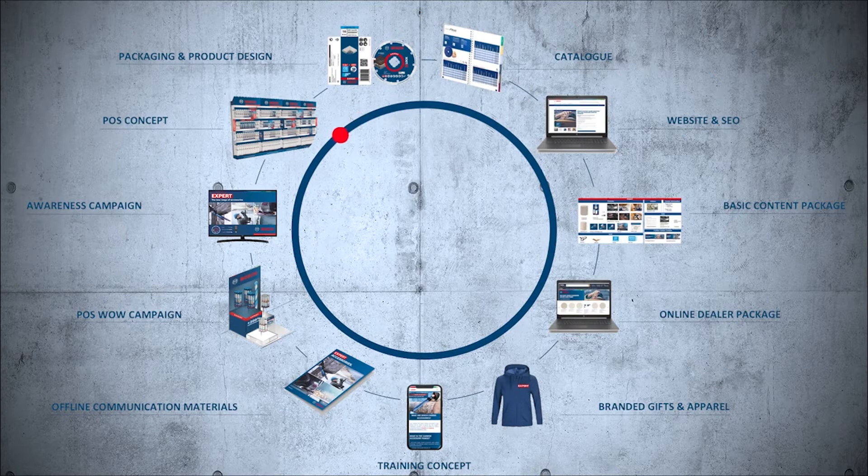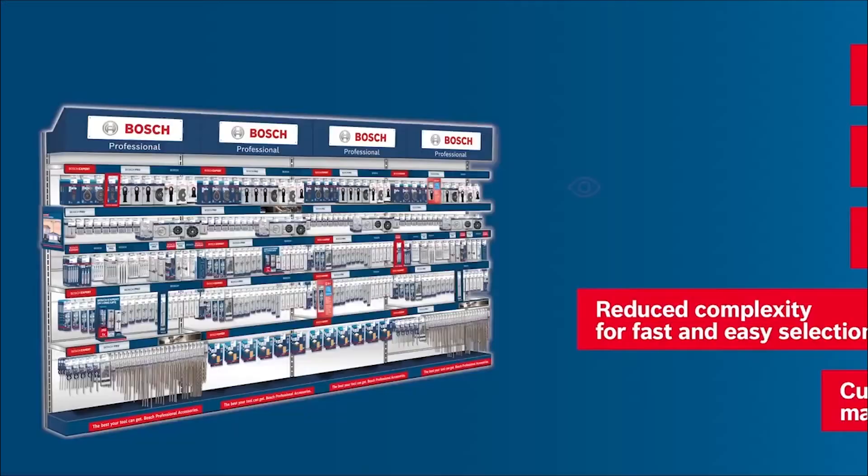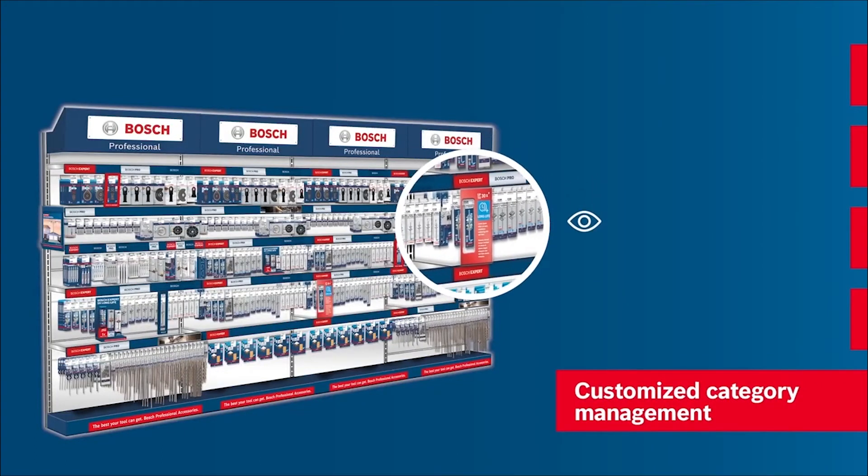Alongside the new packaging, we reworked the shelf design and developed a modular category management concept that allows a convenient implementation of regional or customer-specific planograms.